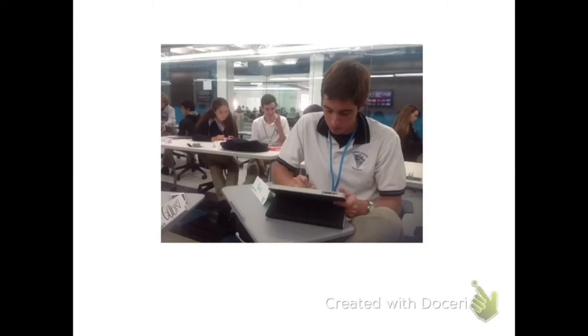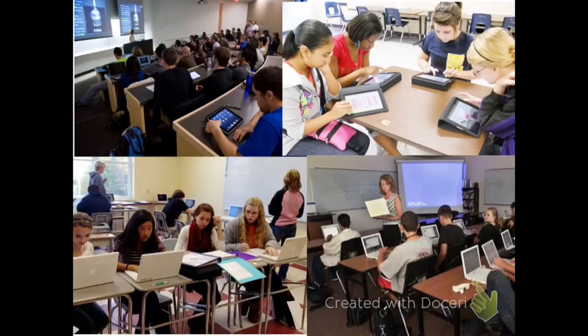Schools like Archbishop McCarthy use iPads for blended learning. Blended learning is beneficial because it allows students to go at their own pace. By using blended learning, students get their grade feedback quicker, students are more organized because everything is on their devices, and students have more freedom.